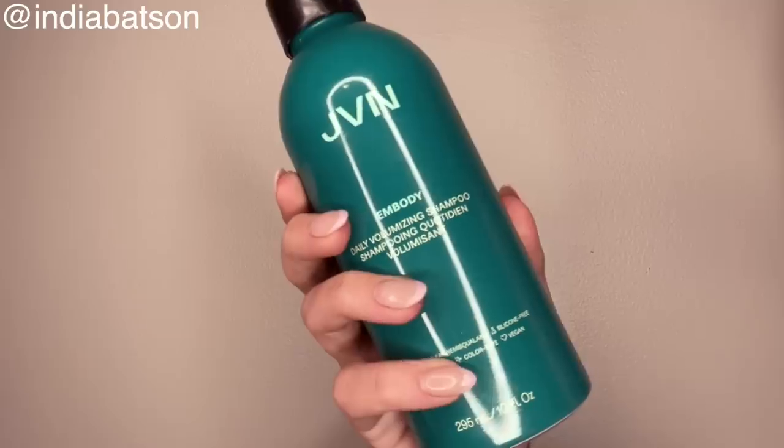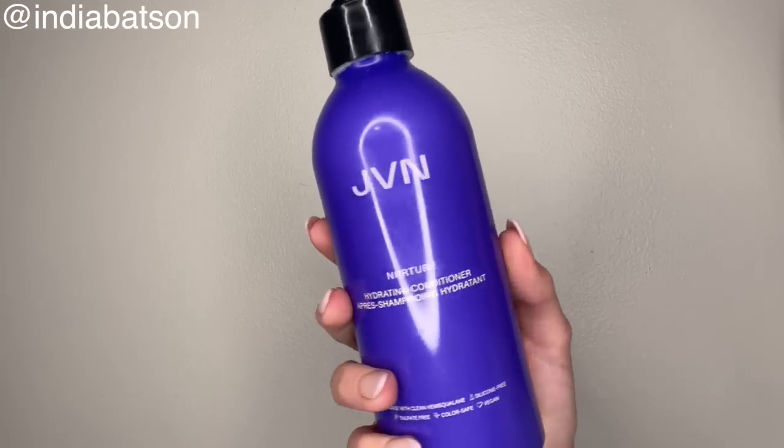Scalp oils in general are fantastic year-round, but I do find that I have to shampoo and cleanse my hair so much more in the summer to get rid of that buildup of calcium and salt from the ocean. So I find that it's a game-changer when you are having to shampoo a lot. From the JVN line, I've been using the volumizing shampoo alongside the Nurture hydrating conditioner. I find that I like the volume the volumizing shampoo gives me, but then in the summer I need that extra moisture to combat all the salt and sand in my hair.